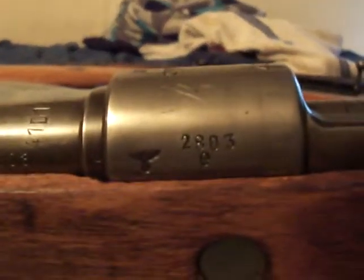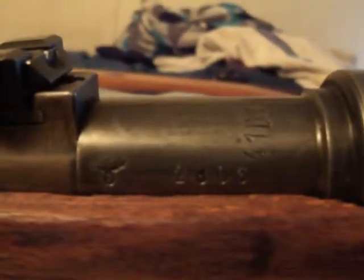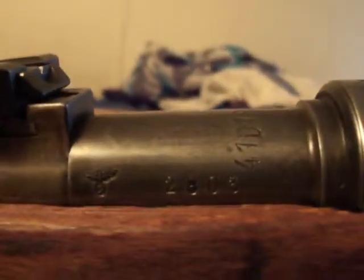The serial number 2803 is stamped and matching across the different parts of the rifle — you can see it right there and there.